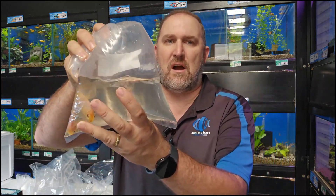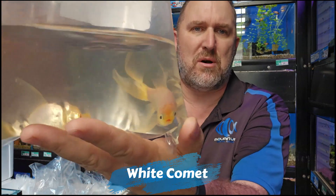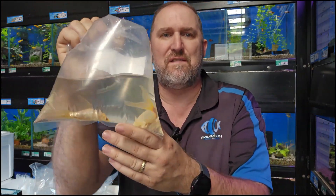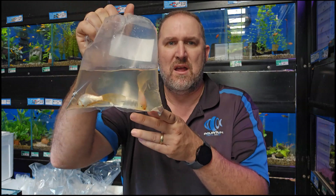Let's start off with some goldfish — this is your white comet goldfish. These are a good size, 9 to 12 centimeters. Based on the food they're fed, they get a nice beautiful gold and yellow in the head, with really nice flowing fins. If you're looking to brighten up your pond, these are a great choice.